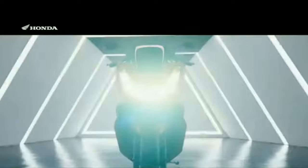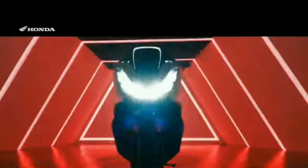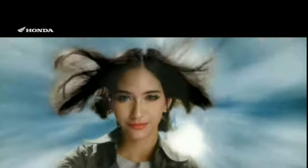Ang ADB po ay may other colors pa — yung red at gray. Ang PCX naman, CBS version ang color variance ay gray and white, ABS version ay black and white. Excited na kayo na makita personally itong bagong-bagong PCX-160 — pagdating po nyan, sure na i-share ko sa inyo at iba-vlog natin kaagad dyan, at ipapakita ang kagandahan at benefits ng motor na yan. Salamat po guys, this is Boyd Salabaria — please like, share, and subscribe!